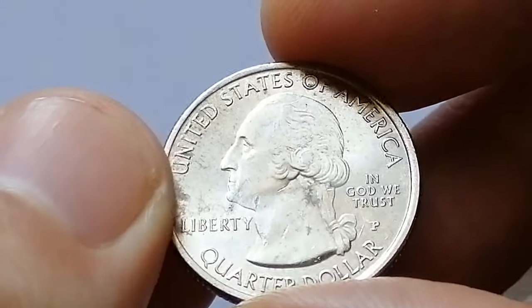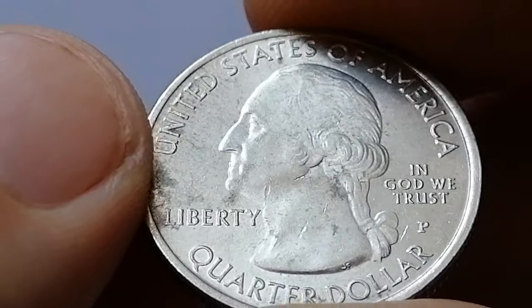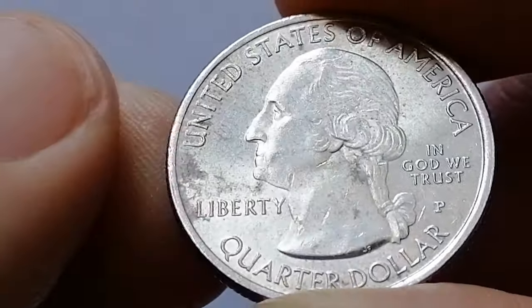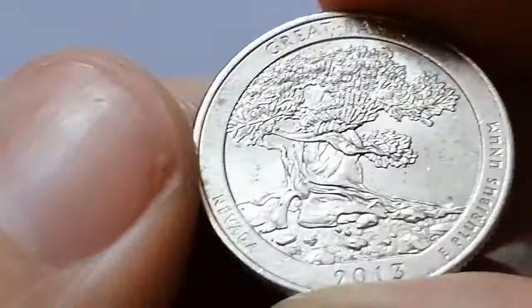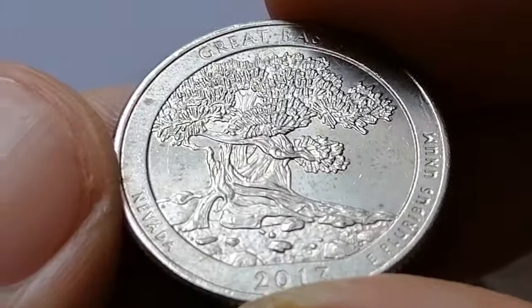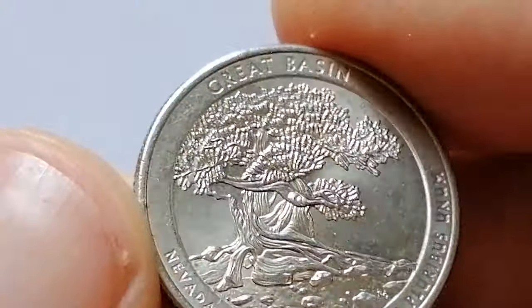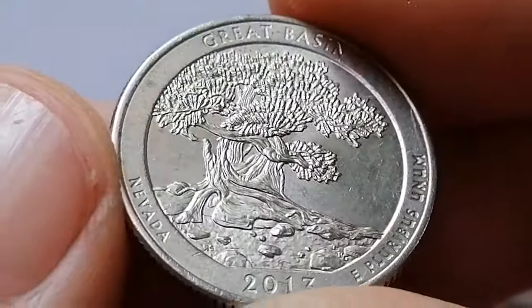In terms of rarity, this coin is generally common due to its high mintage. However, its value can vary based on condition. In circulated grades it typically holds face value. In uncirculated grades, MS65 examples can fetch around $2, while MS67 can command $20 or more. Higher grades such as MS68 are rare and can reach upwards of $100, reflecting their scarcity and appeal to collectors seeking top quality specimens.